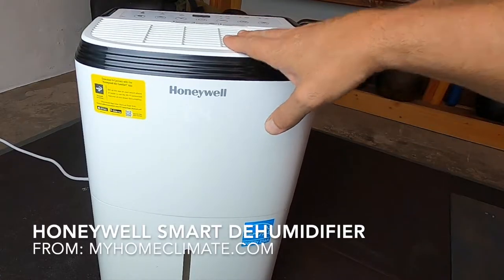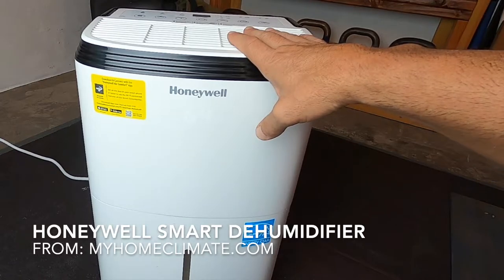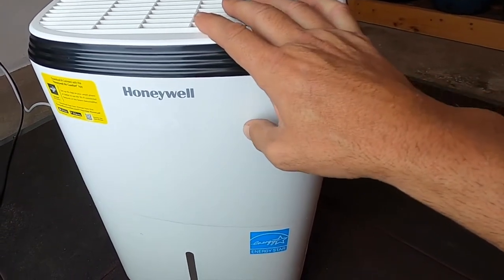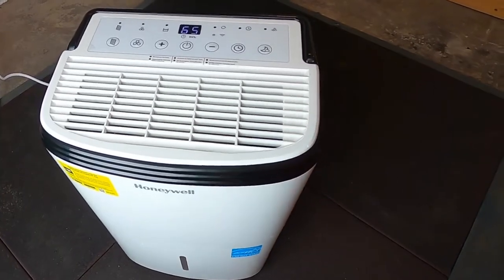Welcome to NTC Reviews. Today I want to talk to you about this Honeywell Smart Dehumidifier. With COVID-19 still lingering around and seemingly not wanting to leave us, I'm continually looking for ways to keep our home a bit cleaner.